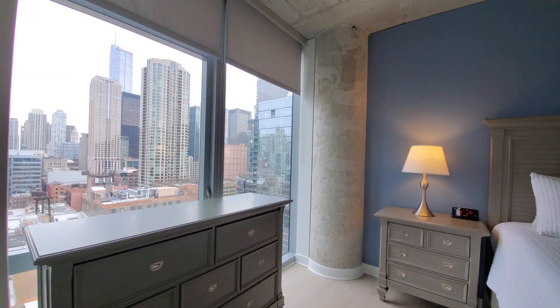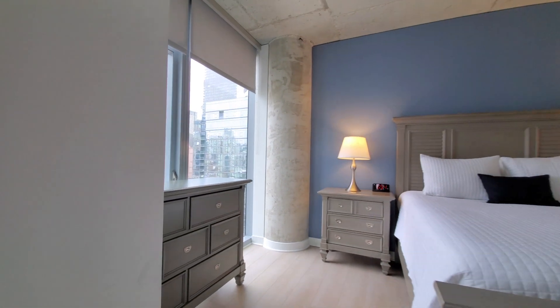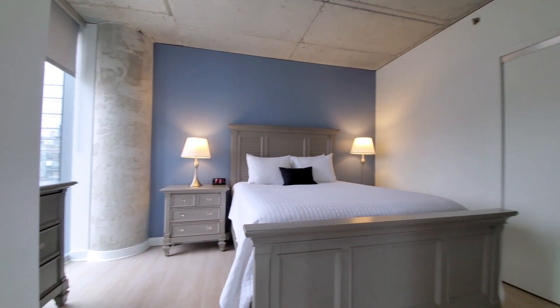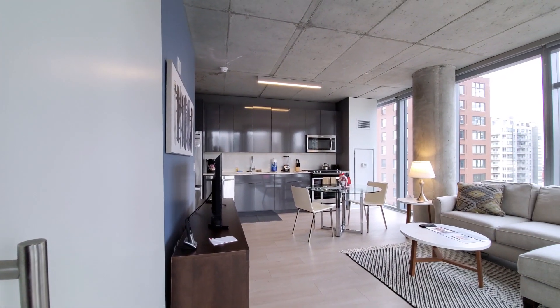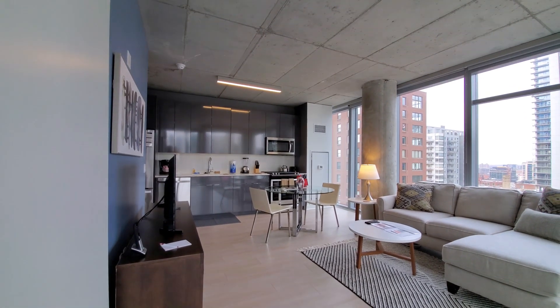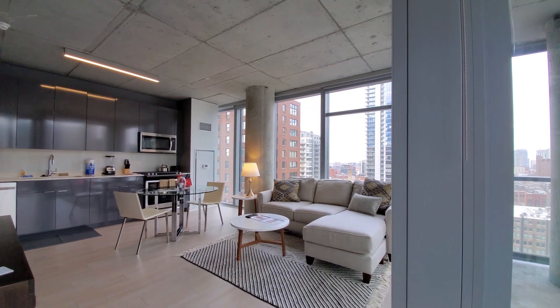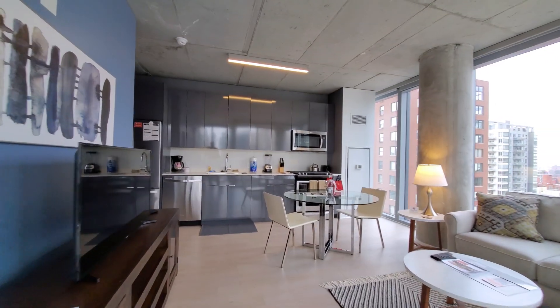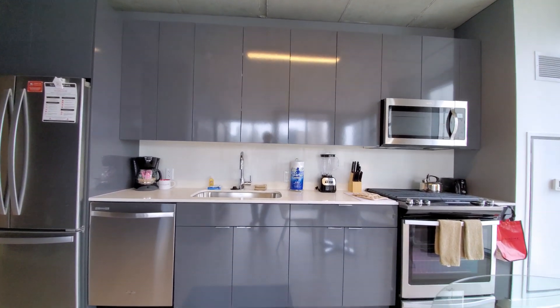Floor-to-ceiling window, again with roller blinds. The bedroom looks out to the east. The closet in the bedroom has both shelving and hanging space. Since it's a sweet home unit, it's set up with additional linens and bedding, and the kitchen is set up with countertop appliances.